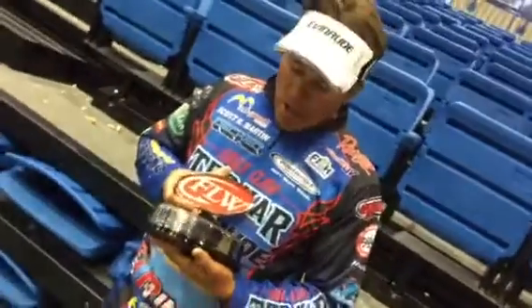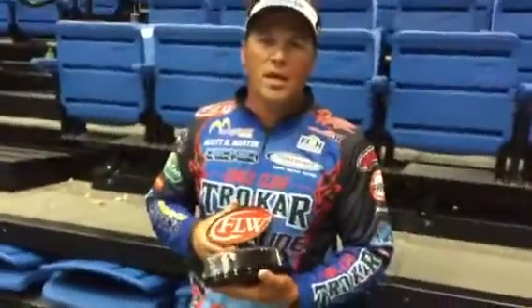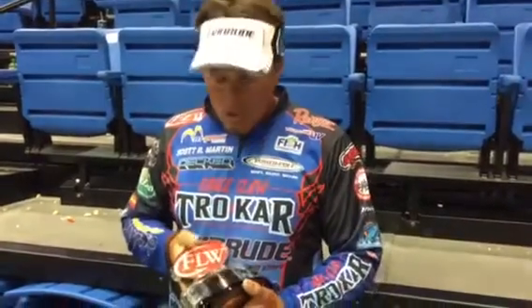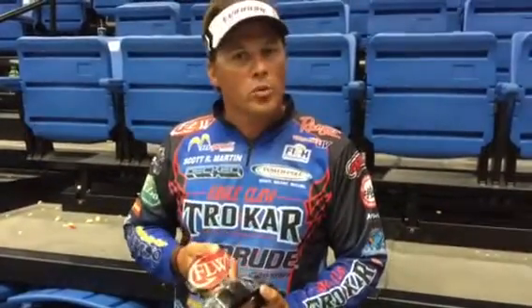What's up guys? Scott Martin here. Just finished the fourth week up, finished fifth. I really wanted to win this thing. I had a chance to finish a little higher, had a couple of lost opportunities. But all in all, pretty good week.